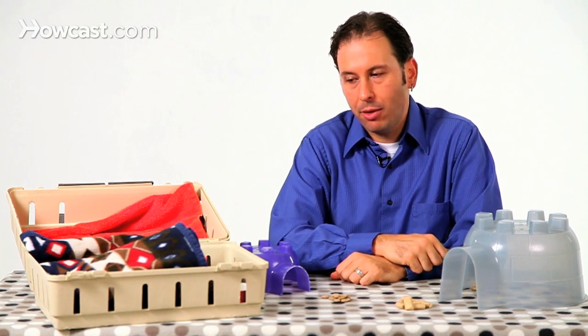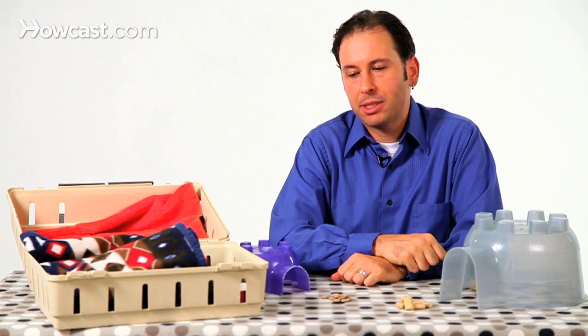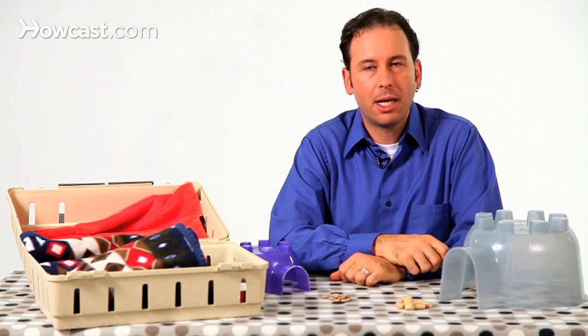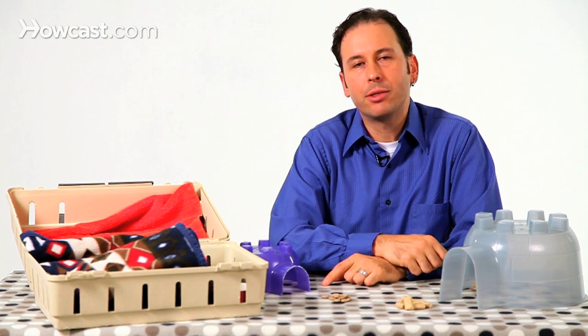Not to mention the old-fashioned toilet paper or paper towel cardboard rolls. Rats will sometimes climb through these, use them as tunnels, and they will actually chew them as well and use them as bedding material.